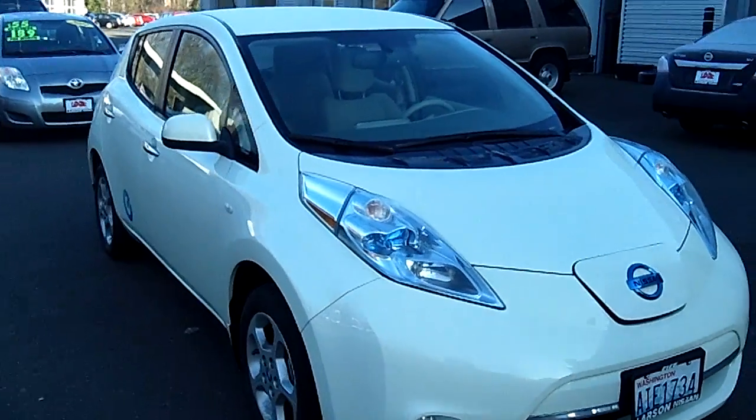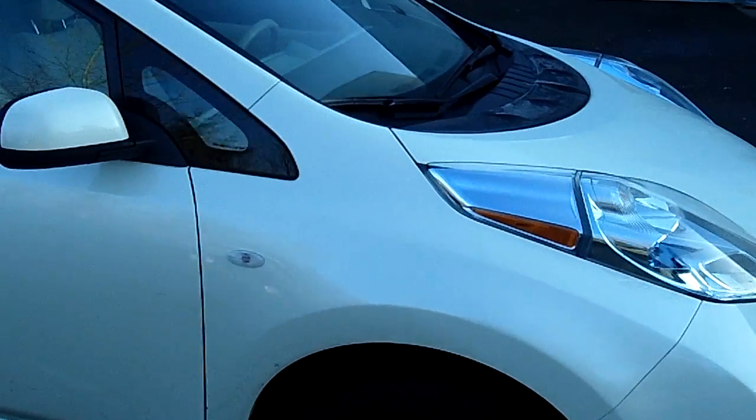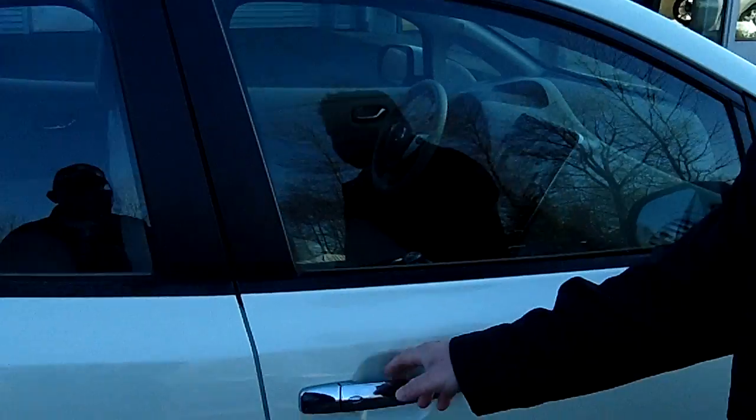As we show you this vehicle up close and personal, make sure you take notice of the impeccable exterior condition — no scratches, no dents, no dings. Very, very low mileage vehicle, obviously economical.